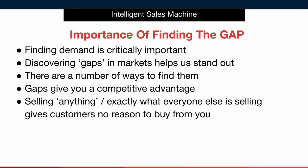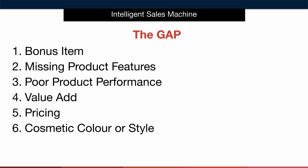Selling exactly what everyone else is selling gives customers no reason to buy from you whatsoever. You simply become one of the many who will pick up the odd sale here and there. We don't want that and I want you to dominate. So let's take a look at how to find the gap.